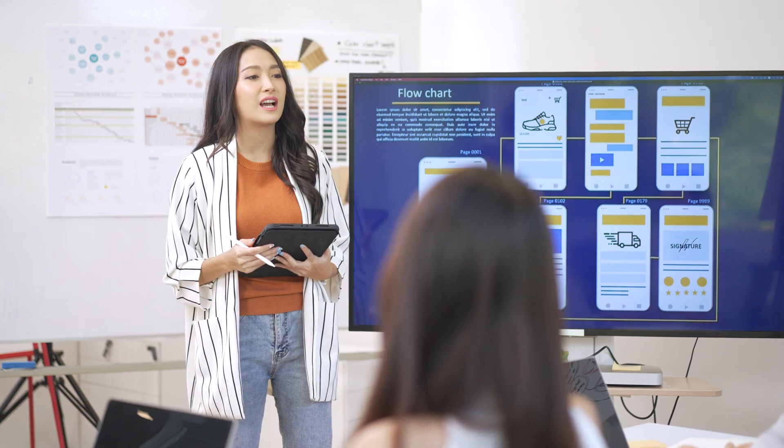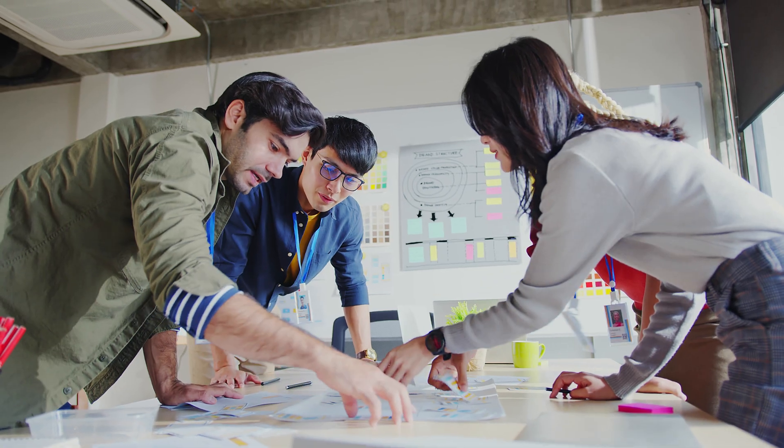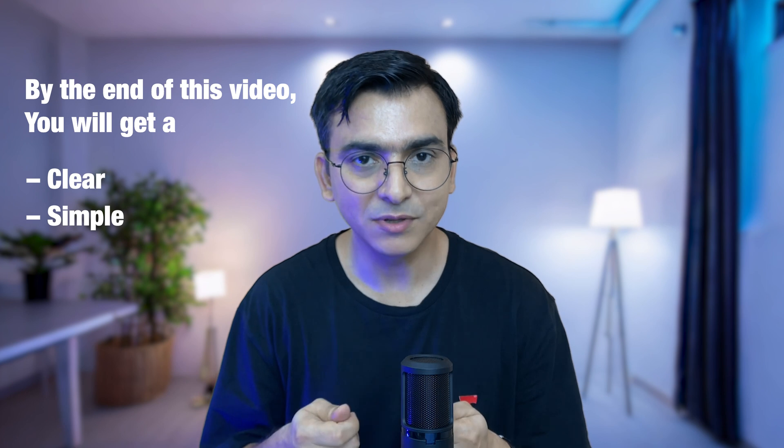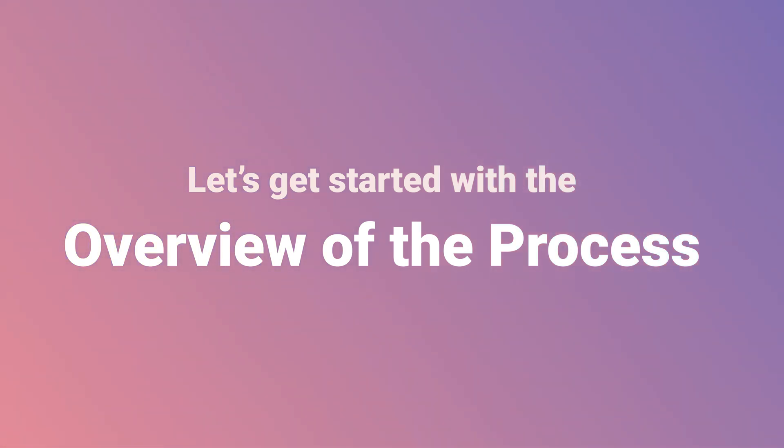Today I'm going to show you a step-by-step process which will help you get your first job in UX design. My name is Vikash and I have been designing experiences for the last 10 years, working for companies such as McKinsey, Citigroup, and Jio. This is a proven process as hundreds of my mentees have used it to get their first job in UX design. By the end of this video you'll get a clear, simple and proven process. Let's get started with the overview.